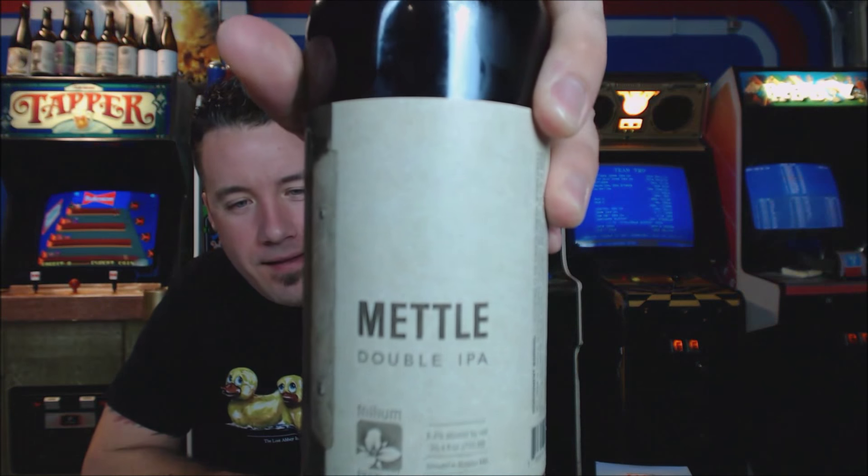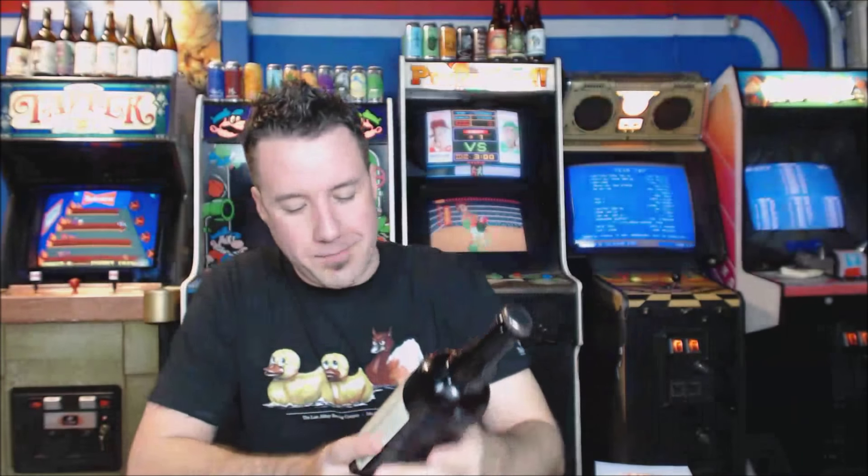Welcome back to another beer review. Trillium beer tonight — this is Metal Double IPA from Trillium Brewing in Boston, Massachusetts, 8.4% alcohol by volume. This beer comes courtesy of my buddy Frank; we did a beer trade and this was one of the beers that he sent.